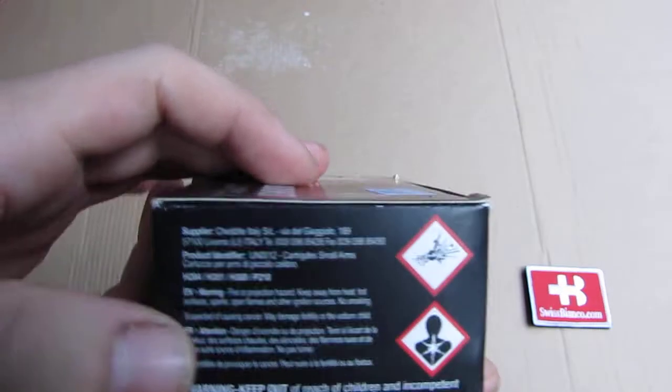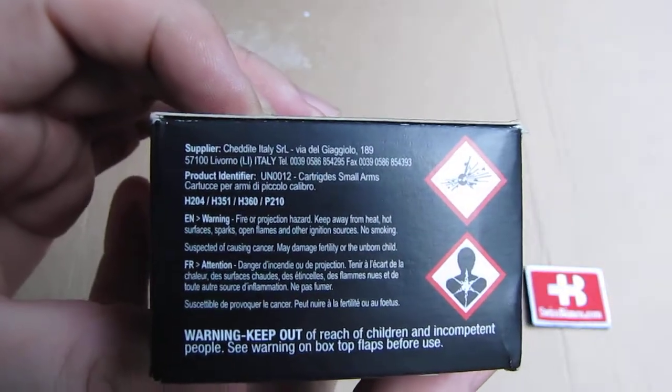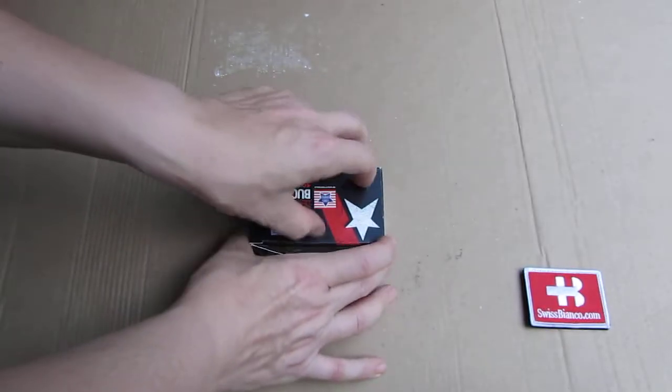On the side we have some more information. That ammunition is made in Livorno, Italy. Greetings to Livorno! Nice. I'm glad we have it.